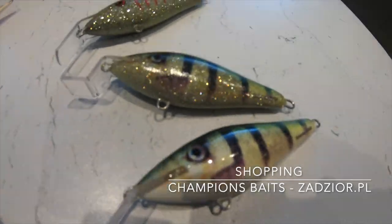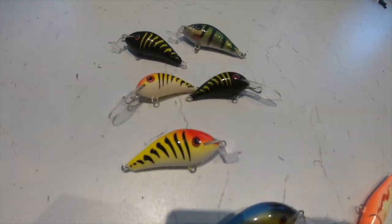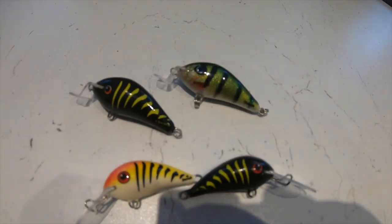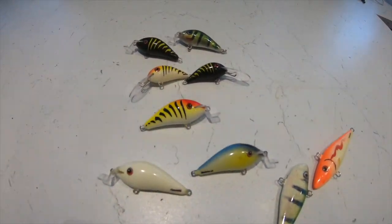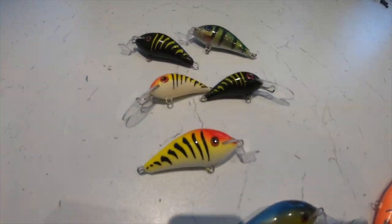So those are wobblers from the Zazor.pl shop called Champions. Thank you for watching, see you next time.